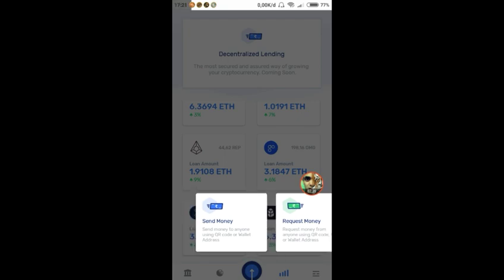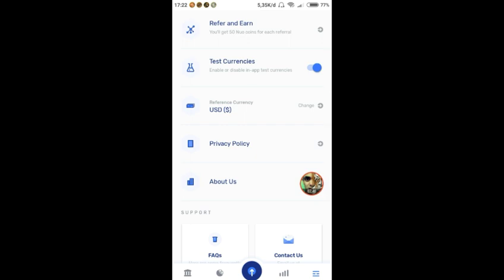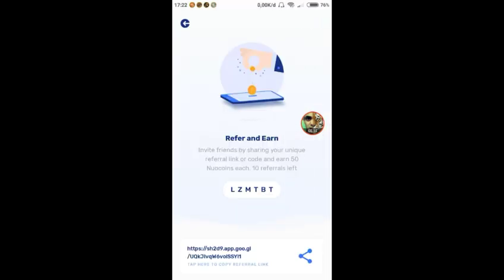Di sini ada fitur send money dan request money. Untuk mencari kode referral kita bisa lihat di sini — kode referral saya silahkan digunakan bagi yang ingin join. Kalau tidak mau juga tidak apa-apa, tapi kalau ingin menghargai sebagai pemberi informasi, silahkan masukkan kode LZ LZ MT BT. Maksimum referral hanya 10.